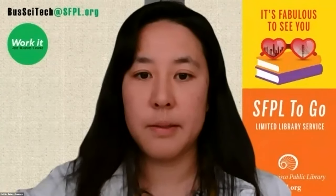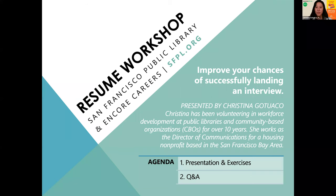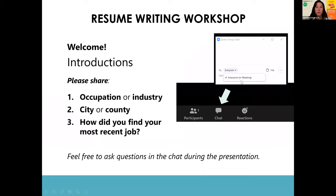This is the resume writing workshop. The goal is really not just to improve your resume, but to make it so that you have a better chance of landing an interview based on your resume. If you can introduce yourself in the chat and share your occupation or industry that you're looking to work in, some sort of geography like city or county, and how you found your most recent or first job. I work in affordable housing in San Francisco.